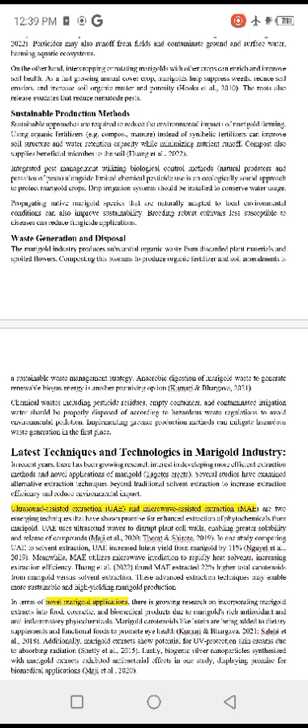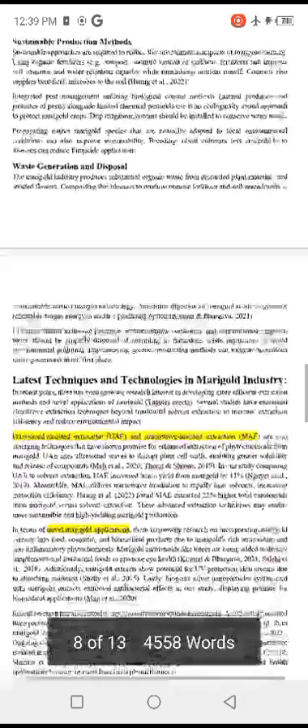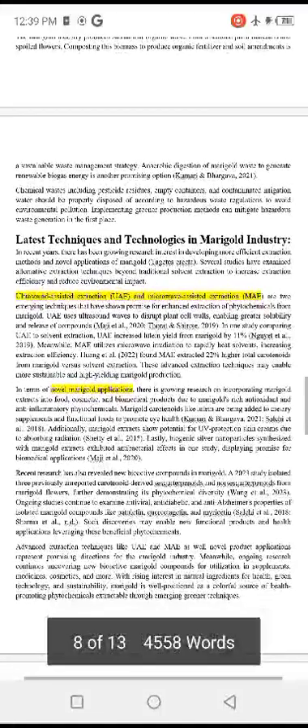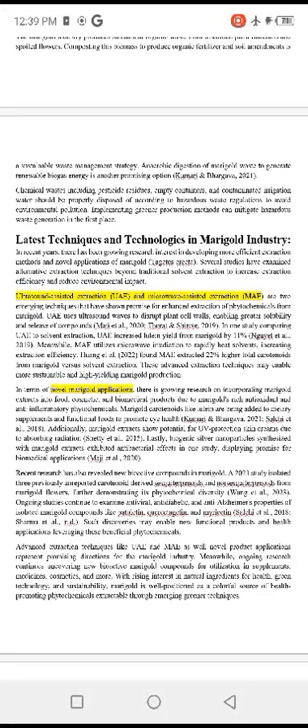The marigold industry produces substantial organic waste from discarded plant material and spoiled flowers. Composting this biomass to produce organic fertilizer and soil amendments is a sustainable waste management strategy. Anaerobic digestion of marigold waste to generate renewable biogas energy is another promising option.